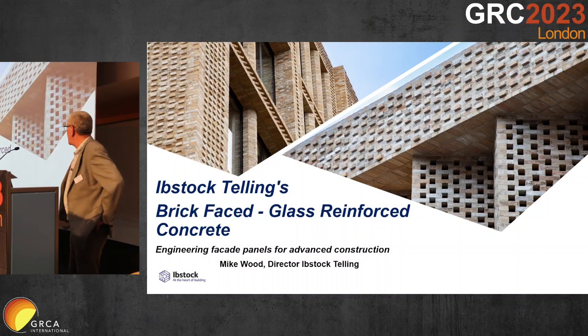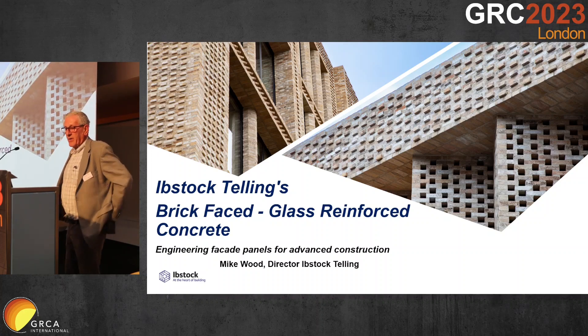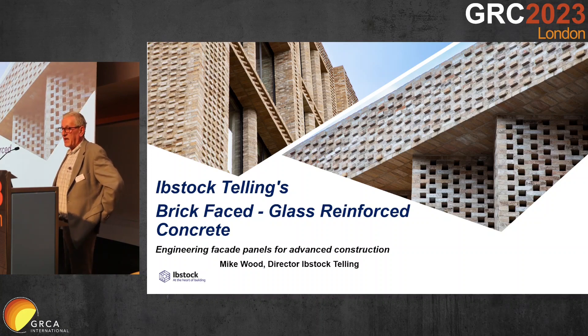Good morning, ladies and gentlemen. My name is Mike Wood. I'm a director of Ibstock Telling GRC. We are part of Ibstock Futures, which is a newly created division of Ibstock PLC aimed at investment and development in modern methods of construction for mid- and high-rise construction in the residential and commercial sectors.